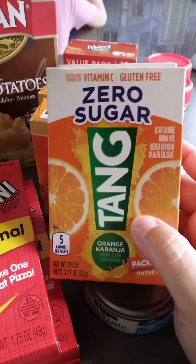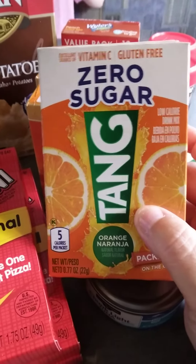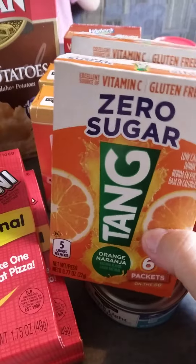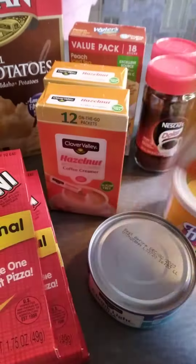Nora and I tried out these Tang Zero Sugar, and we both agree that they're very good — not bad. It's six packets in a box for a dollar each, so I picked up two of those.